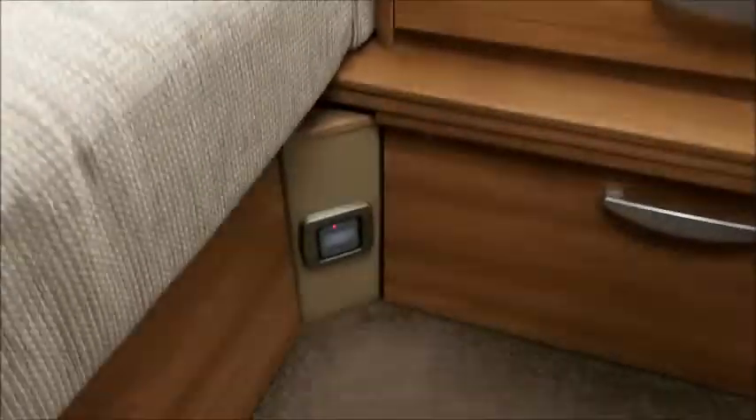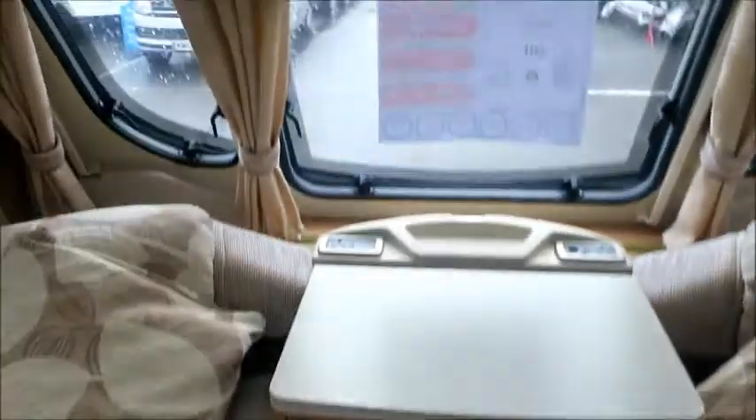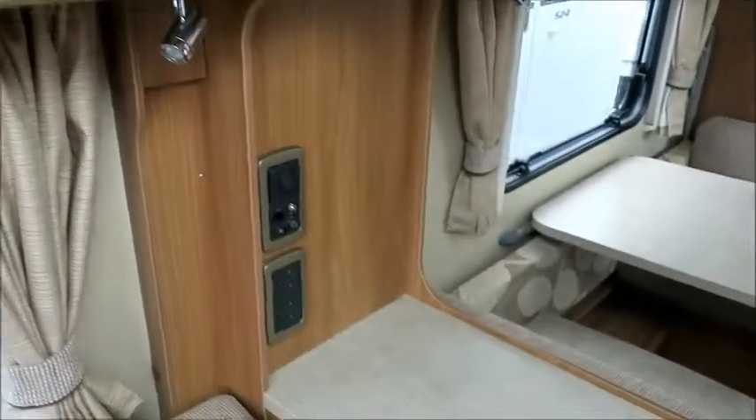We'll keep it nice and warm with Aldi heating, which you can see down there. Really good storage lockers for all our key essentials. Sound system is in there, and a TV point.